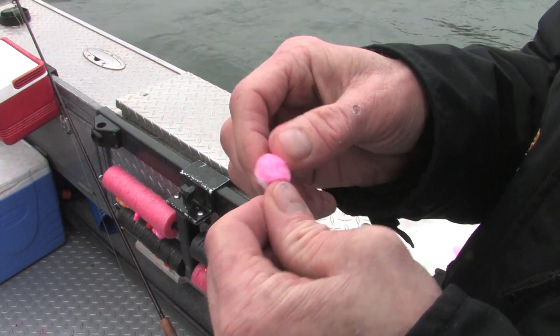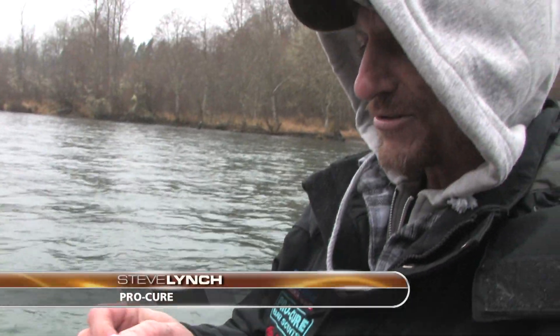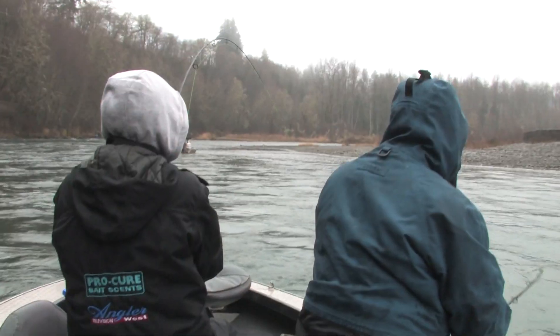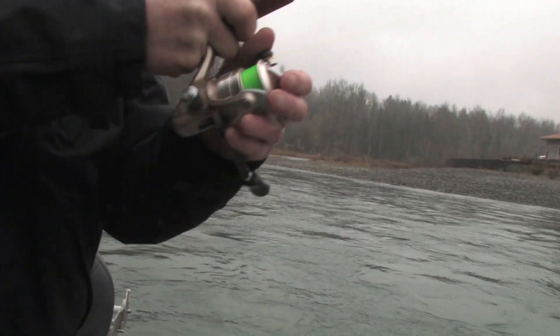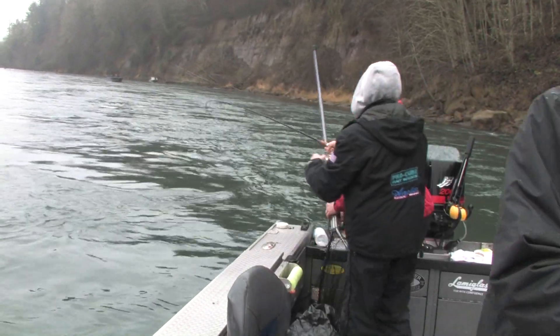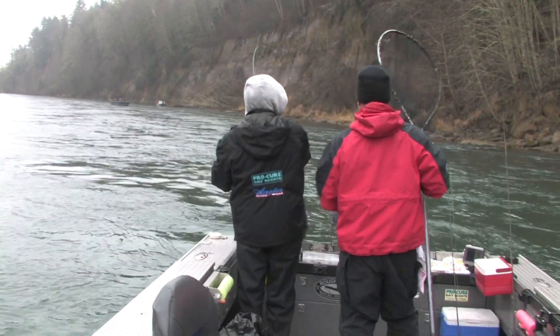Keep the rod tip up. Keep the rod bent. Typical steelhead for you. Coming back. Typical steelhead — I love that sound. Good day. I like it.